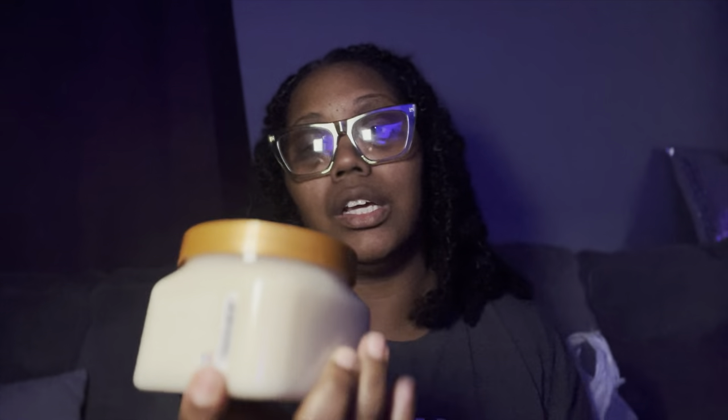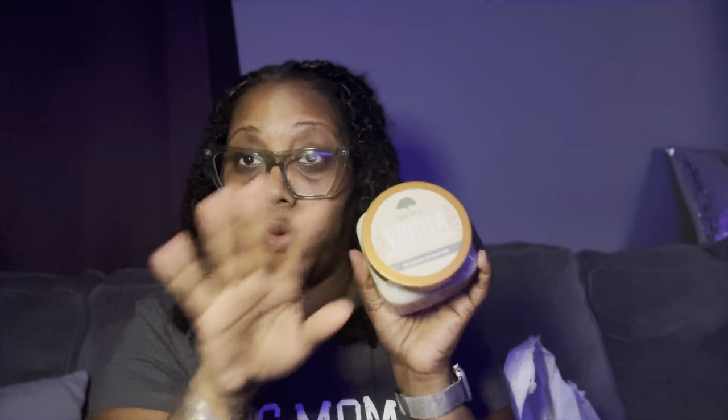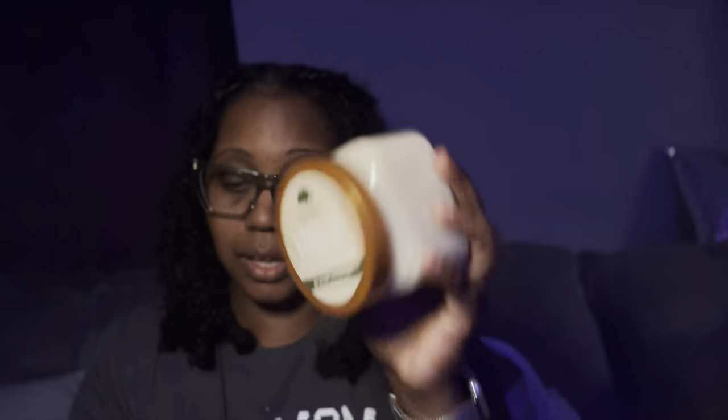I cannot wait to use this. Oh my god — y'all know I have two daughters and we have one bathroom. This is the type of thing you cannot leave in the bathroom because they'll use your stuff. I'm gonna have to keep this in my room. Can't wait to try this.